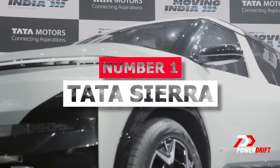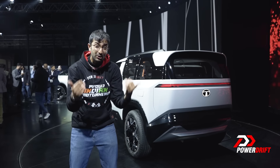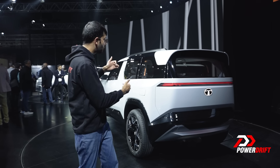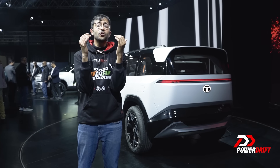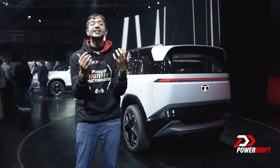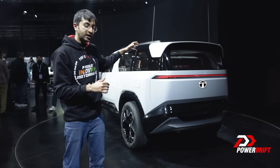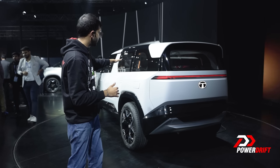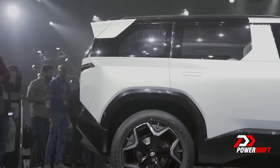Number 1 — the winner, ladies and gentlemen, is the Tata Sierra EV because it looks so good. Especially the back three-quarter angle — I don't know what magic dust is sprinkled on it, but it's incredible. There are some hues of the Defender here, especially the flared wheel arches, but the overall ethos is very true to the original Tata Sierra.